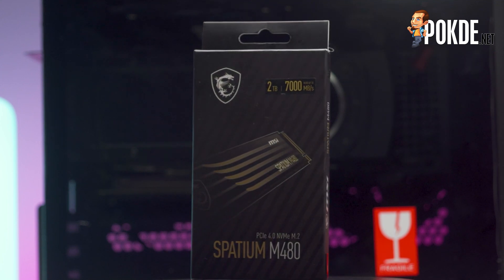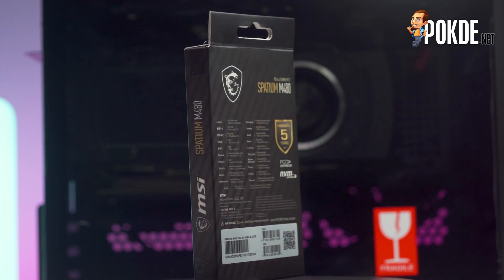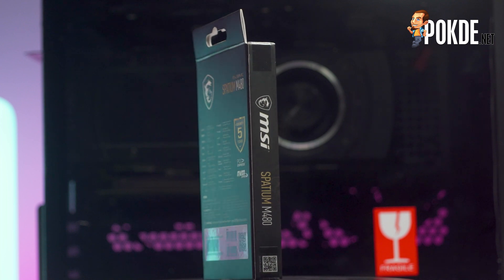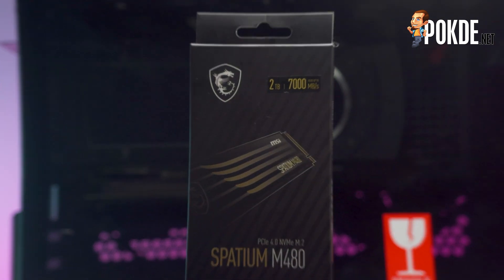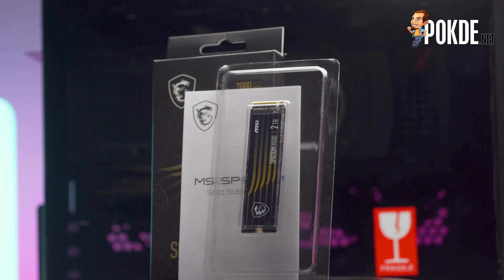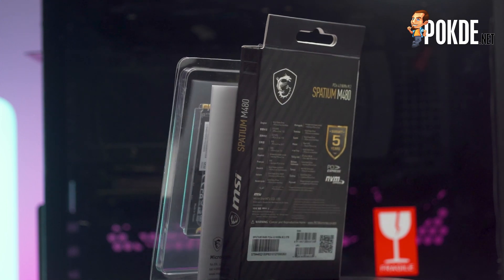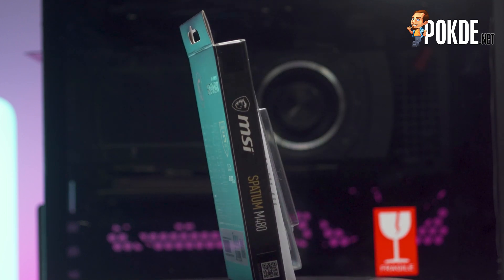The back doesn't have much more detail about the drive, aside from mentioning the 5-year warranty period and the fact that it supports the PCIe 4.0 X4 interface. In the box, we don't really get much else aside from the Spatium M480 itself, protected by clear plastic. There's also an installation guide, although I somewhat doubt you'll need to read it to install an M.2 SSD.